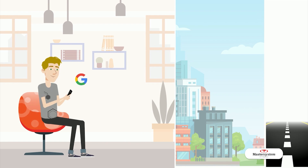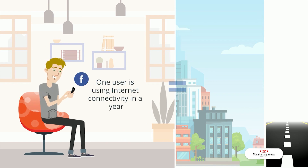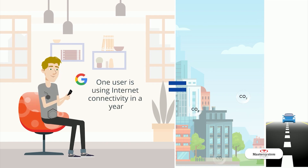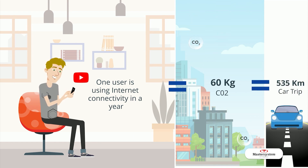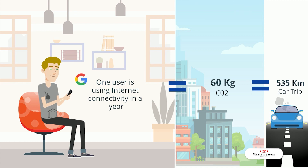One typical social media user generates the equivalent of 60 kilograms of carbon dioxide emissions a year by using the 10 most popular social media apps. This is about the same amount as a 535-kilometer car trip.